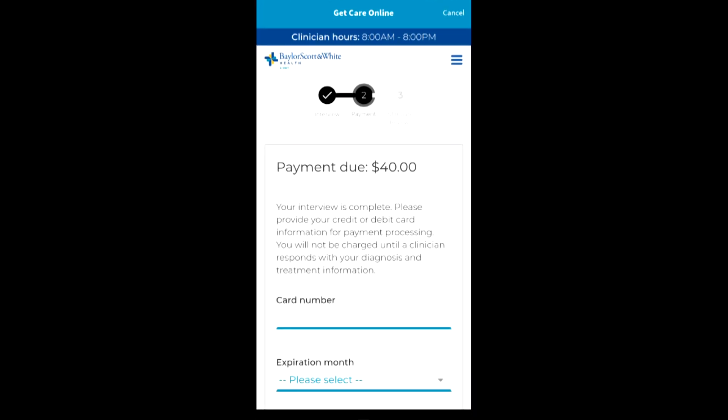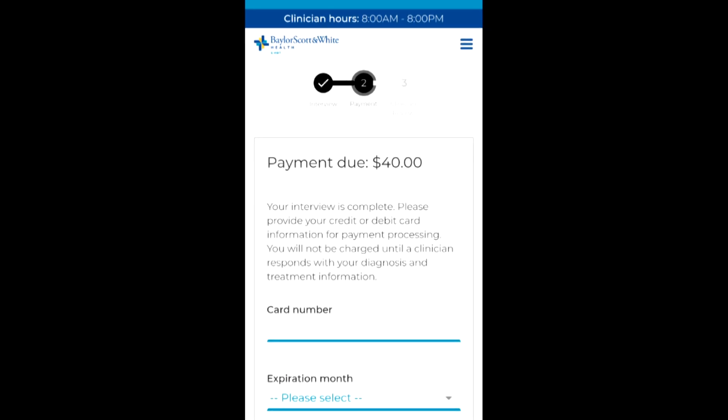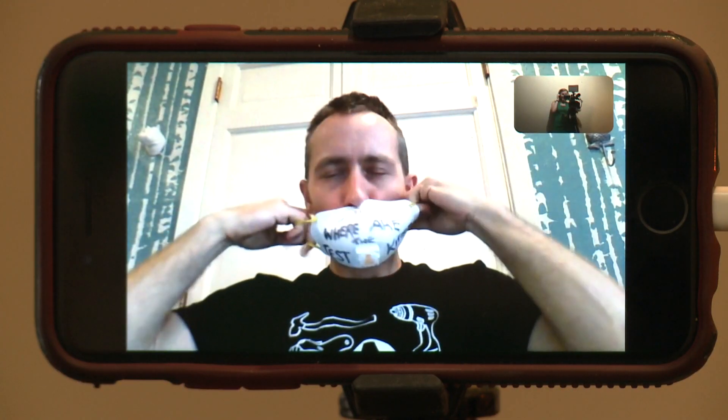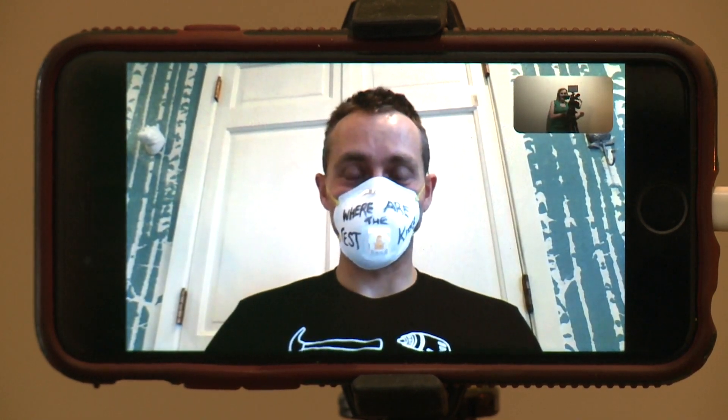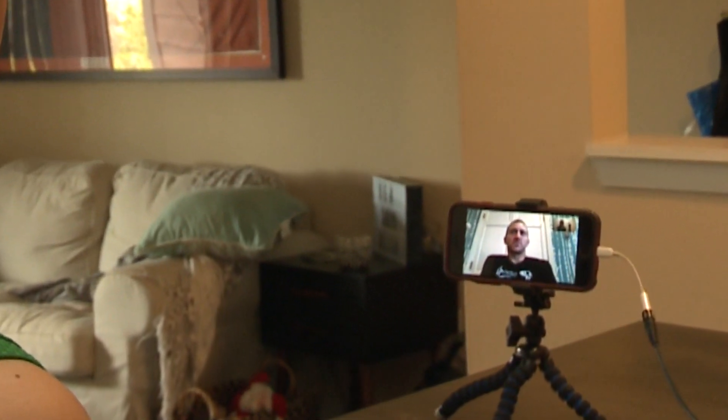Baylor Scott & White says that if you do wind up going through the drive-thru to get tested for COVID-19, that charge will be removed. Austinite Andrew Weeks has been showing symptoms while also watching his work opportunities dry up. He says that $40 almost deterred him from filling out the questionnaire, but he ultimately decided to pay it.